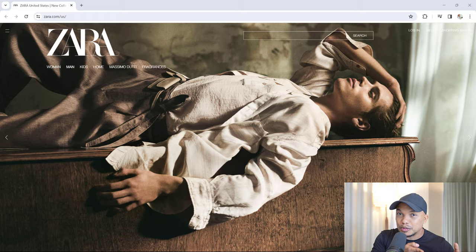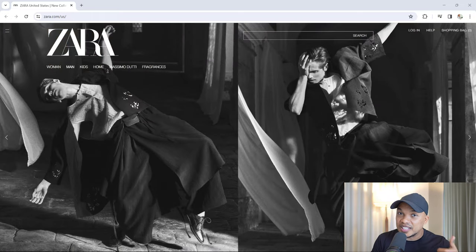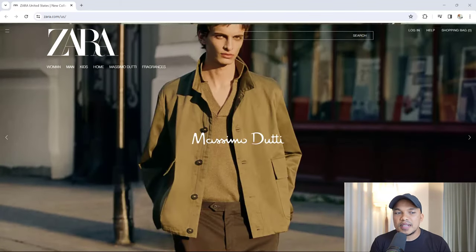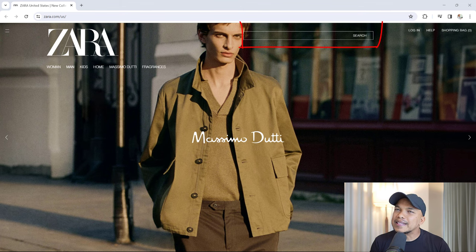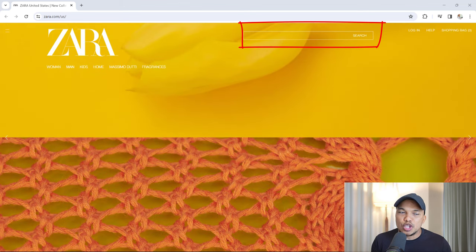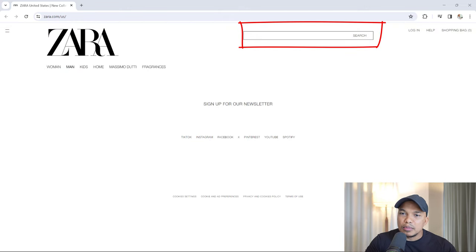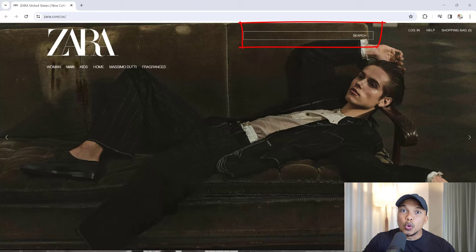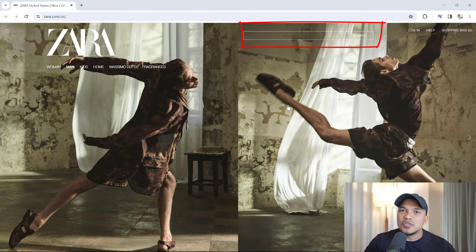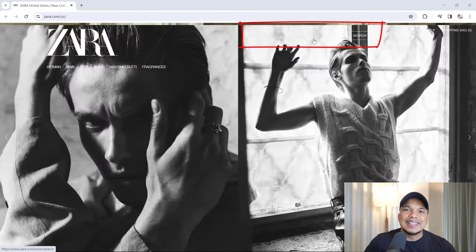The second thing I want to talk about involves the header and specifically the navigational menu. We're still on the Zara website. Even though they did a good job with the slides, the header unfortunately has some mistakes. The very first mistake is having a very unnecessary search bar. Your navigational menu is meant to replace the search bar — when I come to a website searching for something, the first place I'll go is the main menu.